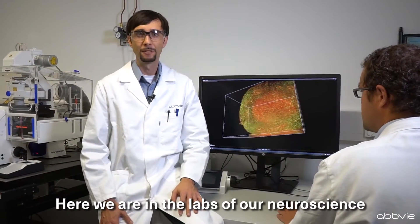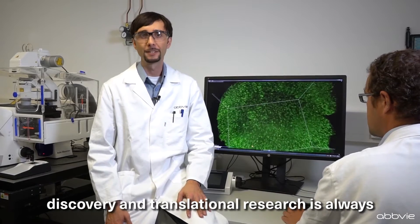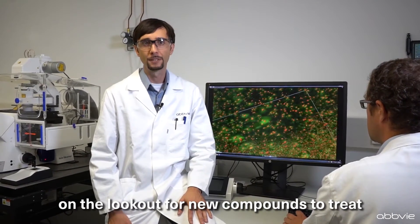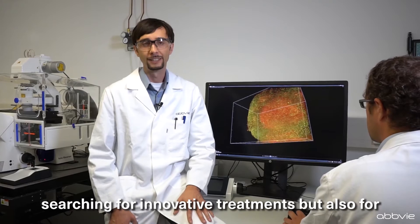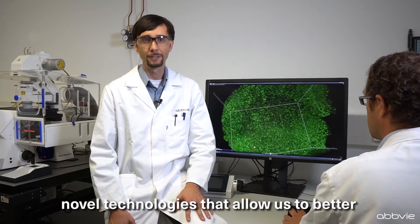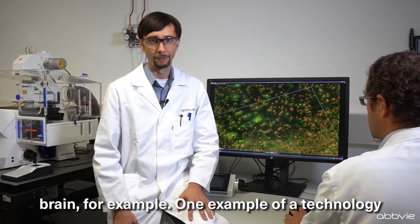Here we are in the labs of our neuroscience discovery unit. Our center of excellence for drug discovery and translational research is always on the lookout for new compounds to treat neurodegenerative diseases like Alzheimer's or Parkinson's disease. But we are not only searching for innovative treatments, but also for novel technologies that allow us to better understand what is going on in the diseased brain, for example.